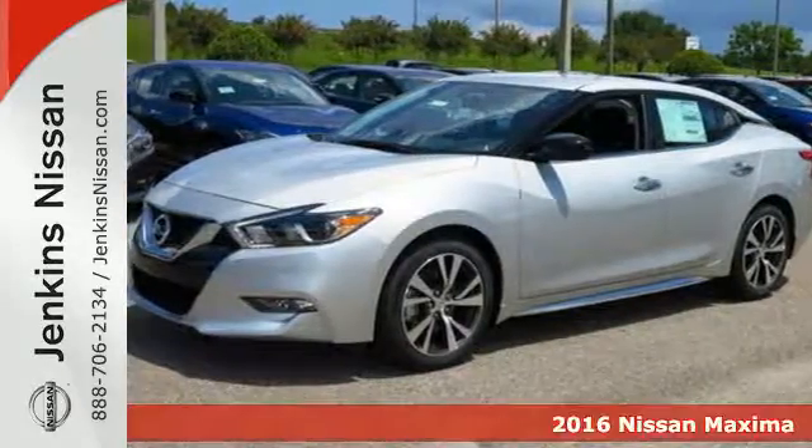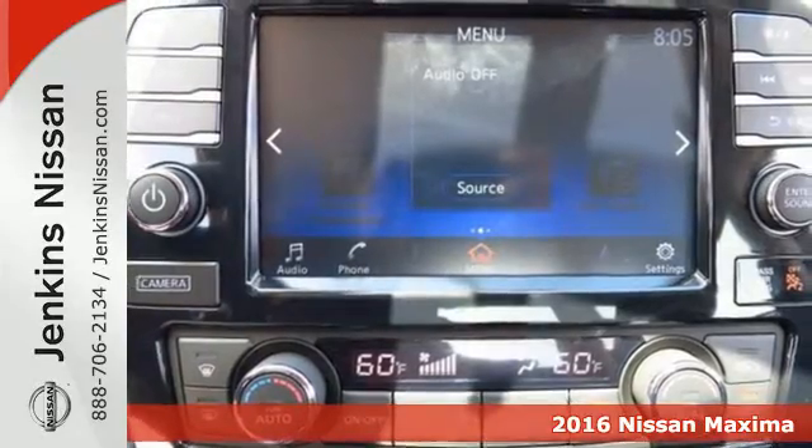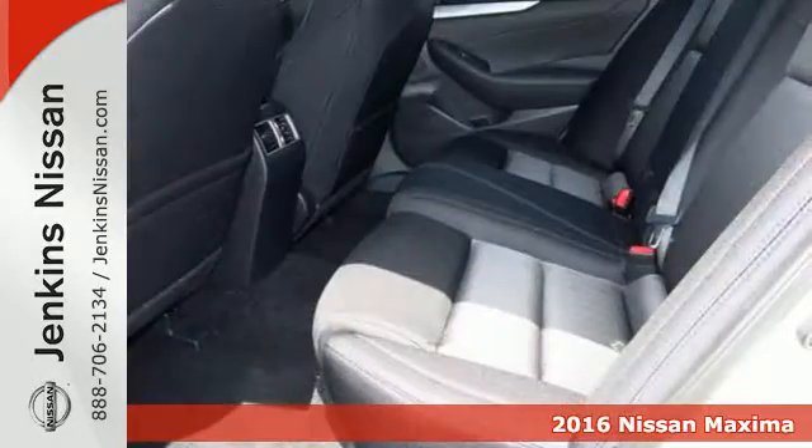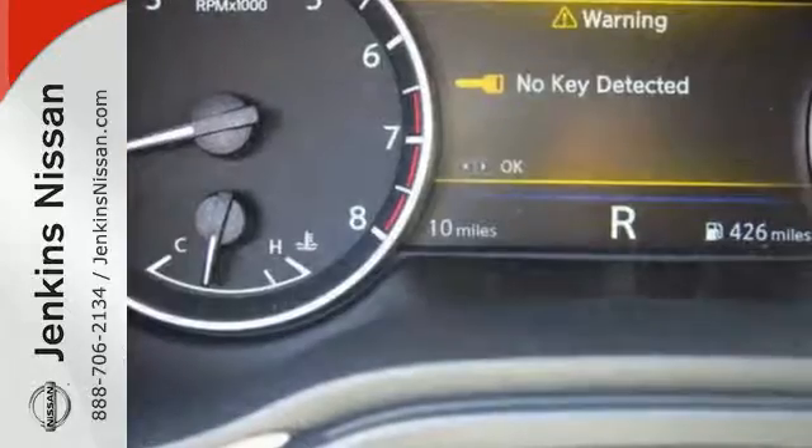It's a 2016 Nissan Maxima. If you're looking for something that is much more than a practical sedan, you've come to the right place. While this Maxima is a practical sedan, it's also a thrill ride powerhouse.